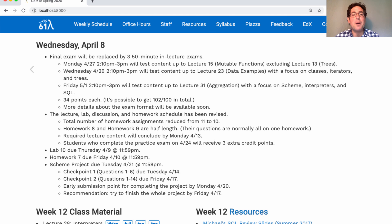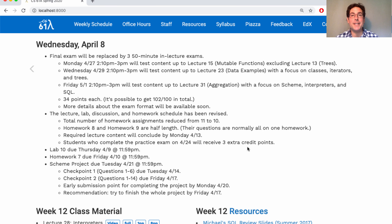The final exam on Friday will focus on stuff after the midterm: Scheme, interpreters, and SQL. What's SQL? Well, that's the topic of today's lecture. We'll have three lectures on SQL — today, Friday, and next Monday — and then we'll have covered all the required content for the course.